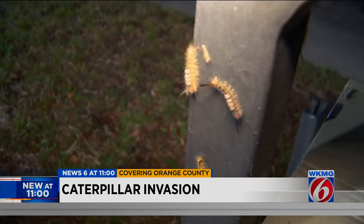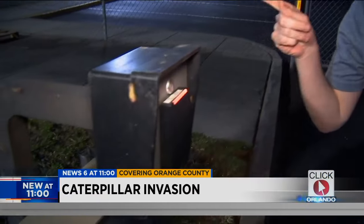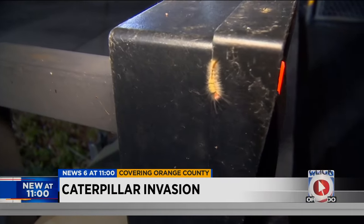Researchers at the University of Florida say these caterpillars like warm climates, so they definitely do well here in Florida. If you take a look, you can see that there are some odd markings on their bodies.